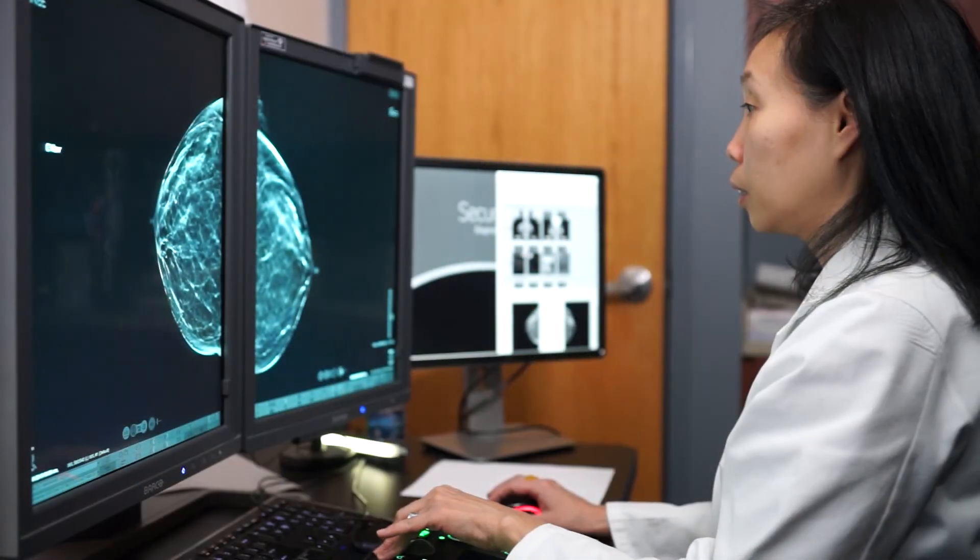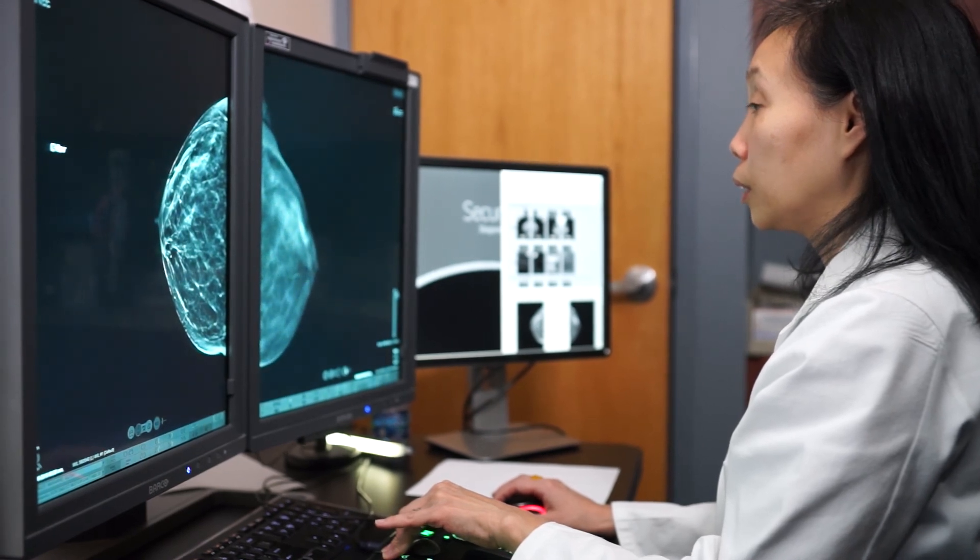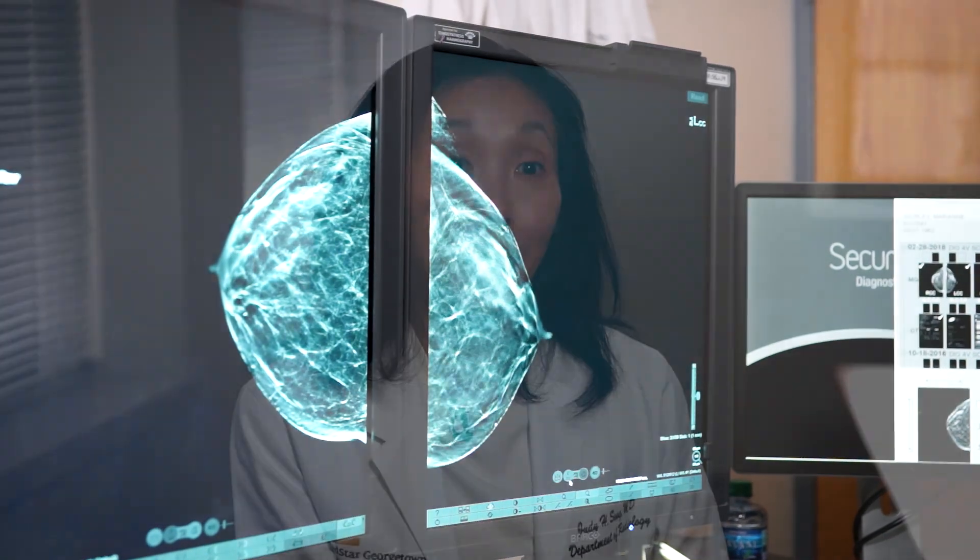When you come in for your mammogram we will ask you a number of questions including the medications you've been on, your prior surgical history, as well as your family history. We ask about your family history because women who have a positive family history of breast cancer — divided into a strong family history affecting a first-degree relative such as your mother, sister, or daughter, or a weaker but still significant family history affecting other family members — carry an important risk for developing breast cancer. However, it is important to note that in women diagnosed with breast cancer, less than 15 percent have a positive family history, so while it is an important piece of information, it is by no means the only risk factor and does not necessarily predict that you will have breast cancer.